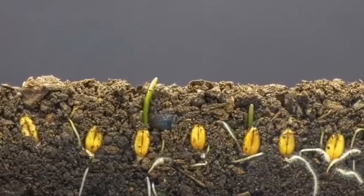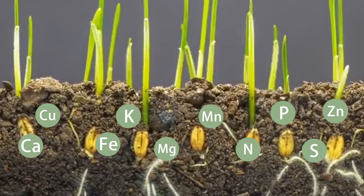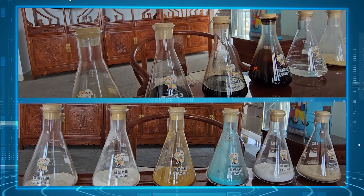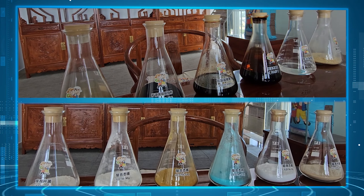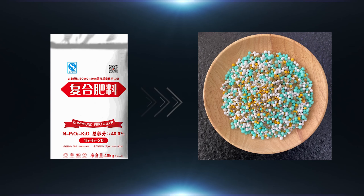Firstly, the ingredients are different. Crop growth needs not only NPK but also other nutrients. Cochlear has complete nutrition with comprehensive formulas, but traditional fertilizers only contain NPK and have a single nutrient.